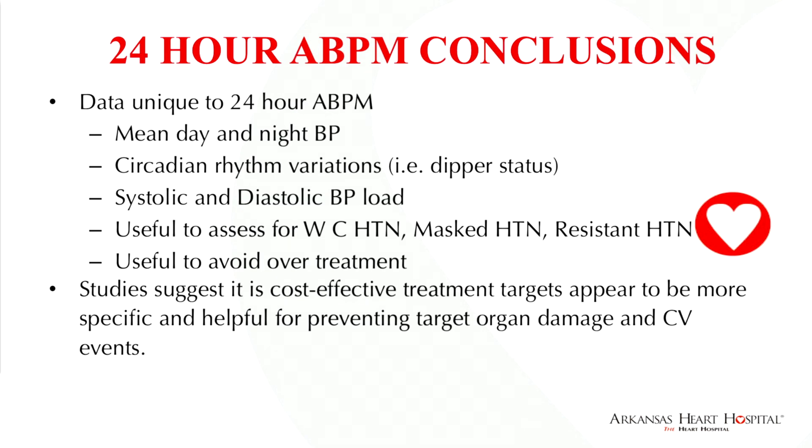In conclusion, data unique to 24-hour ambulatory blood pressure monitoring include mean day and nighttime blood pressure and circadian rhythm variations, allowing you to establish dipper or non-dipper status. It is useful to assess for white coat hypertension, masked hypertension, and resistant hypertension, and useful to avoid over-treatment. Studies suggest it is cost-effective.